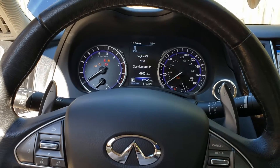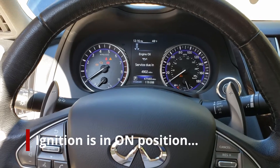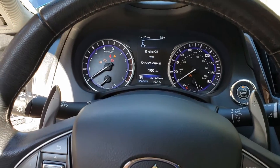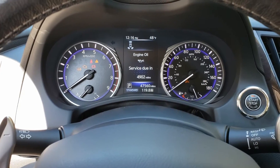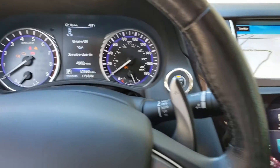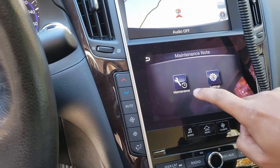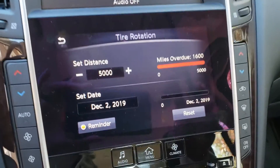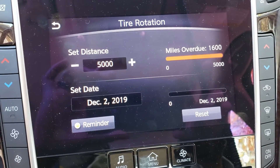I just wanted to look at something here — my car's engine oil system is telling me I have 4,902 miles before service. I actually set my interval to 5,000 miles, but I've actually gone 6,600 miles on my oil.